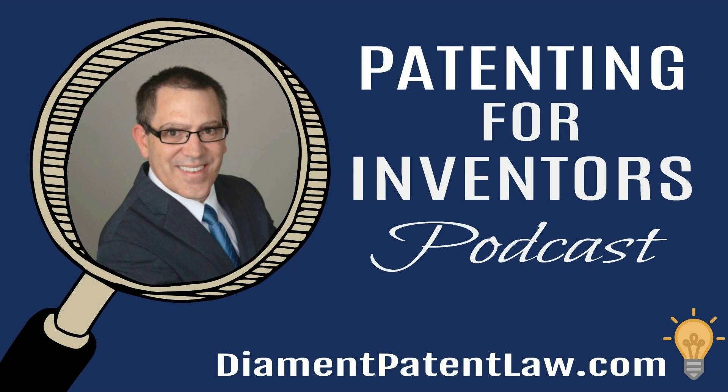Thanks for listening to the Patenting for Inventors podcast. For more information and help with your intellectual property needs, contact Adam Diamond directly by going to diamondpatentlaw.com, or click the show links to connect by phone, text, or social media. The contents of this podcast are intended for general informational purposes only. The facts of every legal matter are unique, and the content of this podcast should not be construed as offering legal advice for your specific legal situation. The preceding information may be considered an attorney advertisement and does not establish any attorney-client relationship.